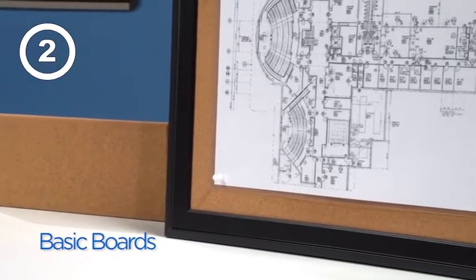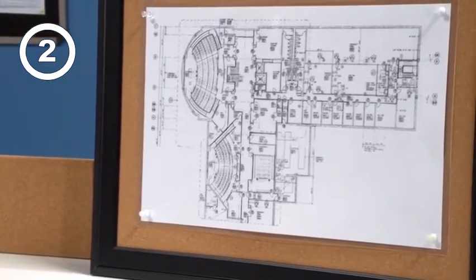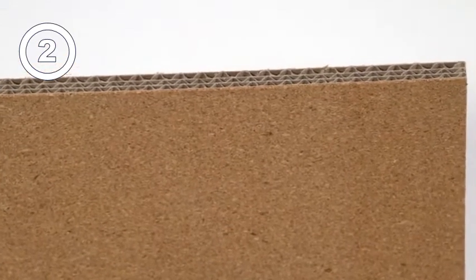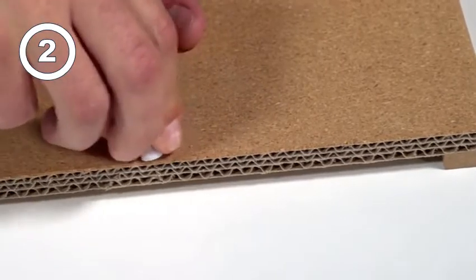Basic bulletin boards typically found in discount and home decor stores generally look like most other commercial-grade cork boards, but they're not. The difference is in the thickness of the cork and backing. They're constructed using a thin layer of cork applied over cardboard, and they're suitable for posting lightweight items because of limited tacking power.